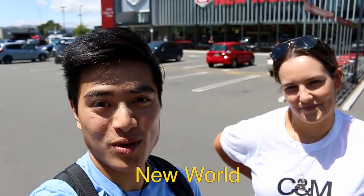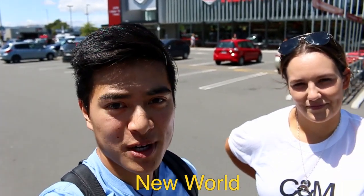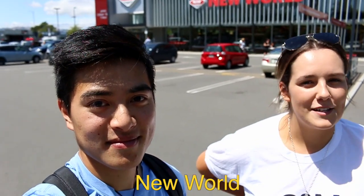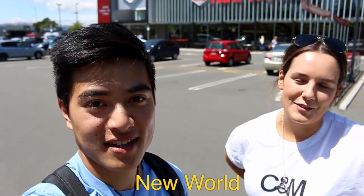First up is New World — I'm sure you've heard of it. About a five-minute walk away from campus, Lincoln New World is the closest supermarket and it has everything food-wise you want, so come here for all of your grocery needs.